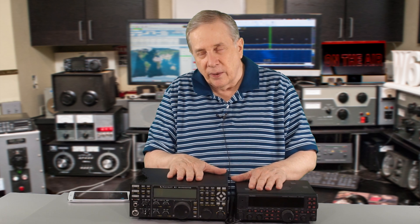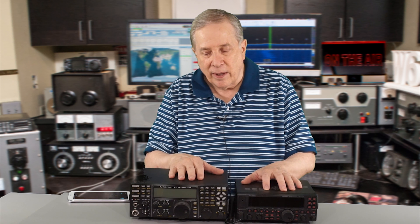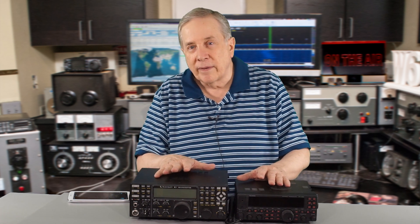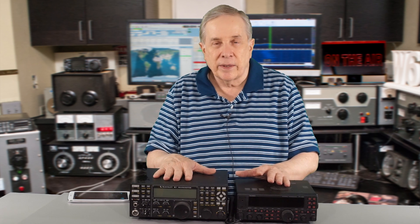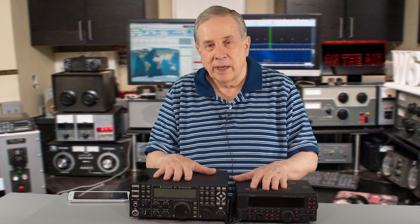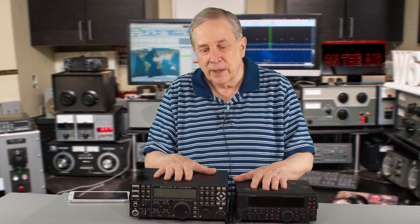As you listen, think about the difference in price too — about $500 versus about $5,000. There are lots of transceivers we could test, and I do plan to do more. I've got an ICOM IC7000, which I think is going to sound really good, and if I can convince one of my neighbors to lend an ICOM 7300, I'd like to do an A/B test on those two.